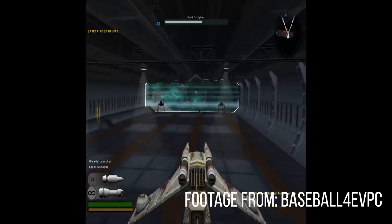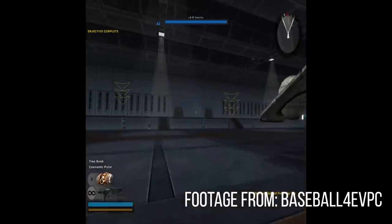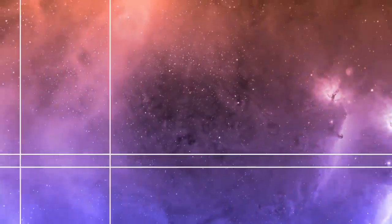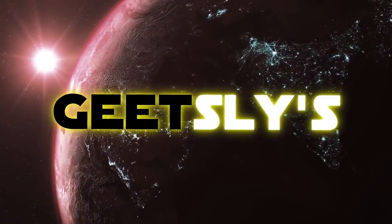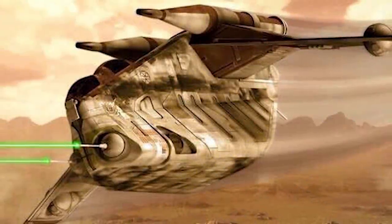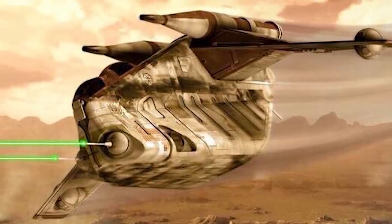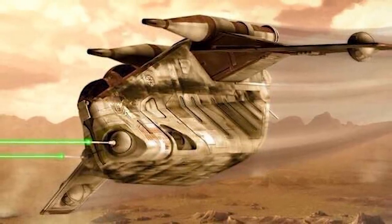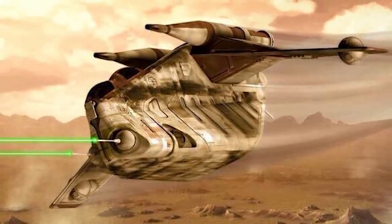We'll be discussing just that in today's video. To understand just how effective LAAT gunships were at boarding enemy ships, it helps to know a thing or two about other, more specialized boarding craft and other methods of boarding.